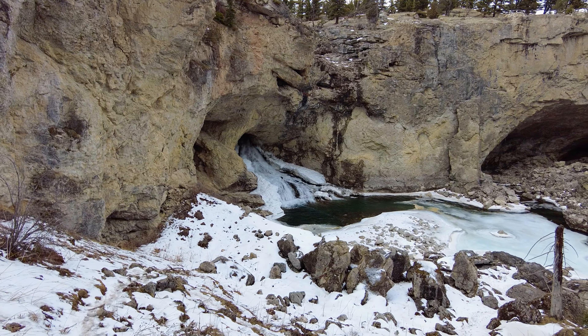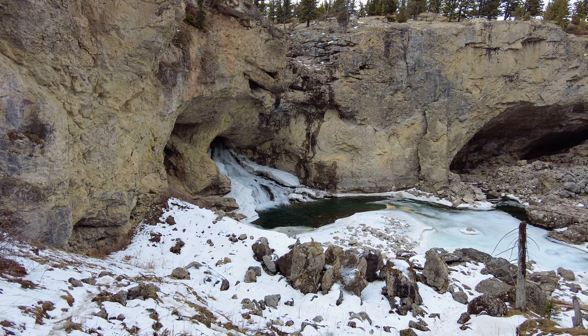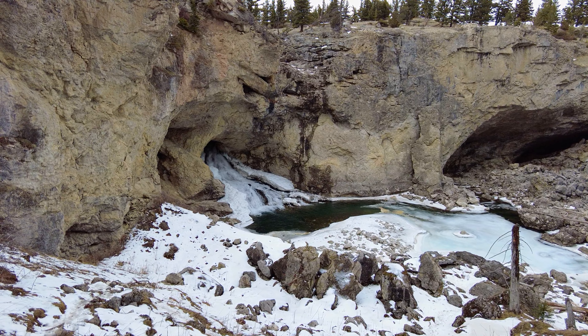Sure is pretty though. It's deceptively large, the waterfall — it's probably 30 or 40 feet tall right there, from the top of the water flowing down to the pool.